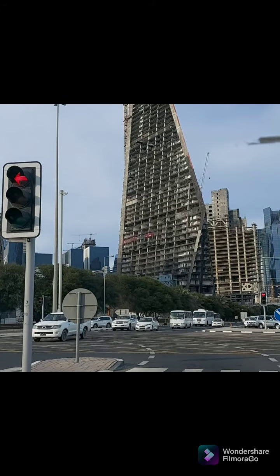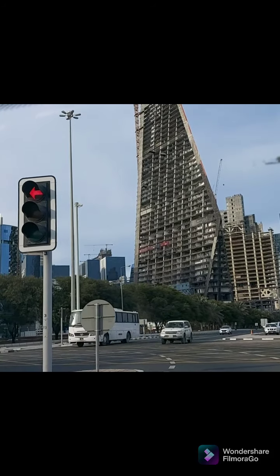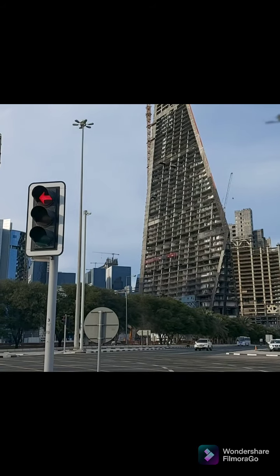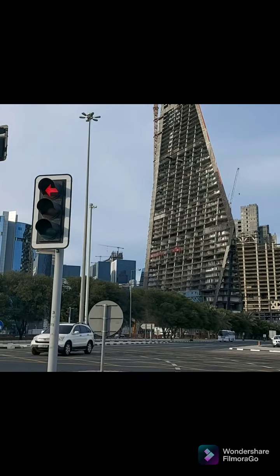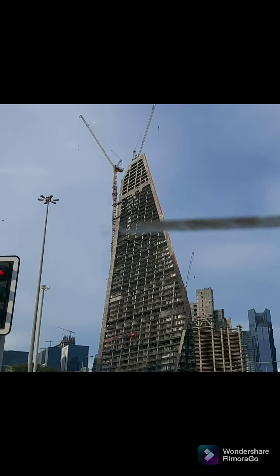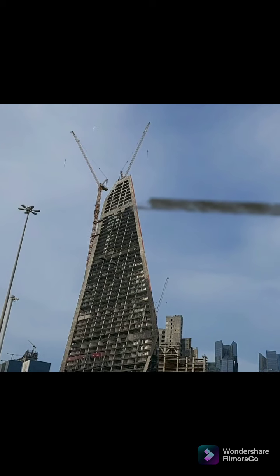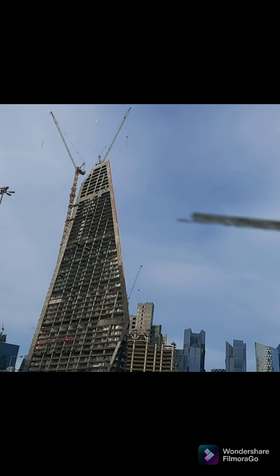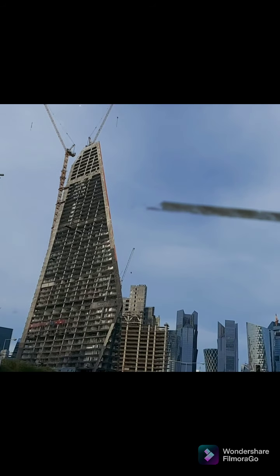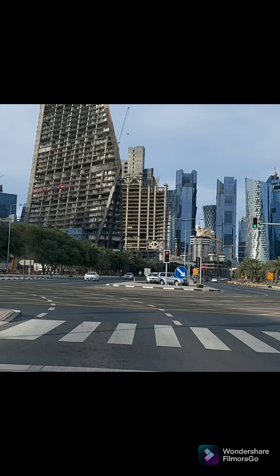This is the view of Doha city — their buildings, nice buildings. This one in front is not yet finished. Maybe this is a Dubai project here in the city — yes, according to my driver, it's a Dubai project here in the city. Very nice.